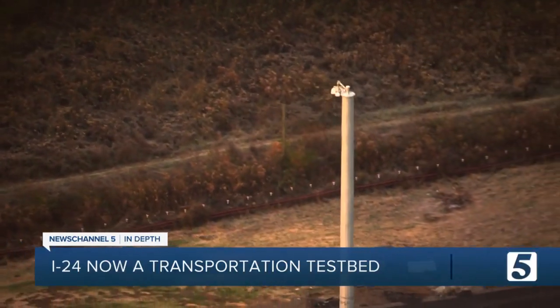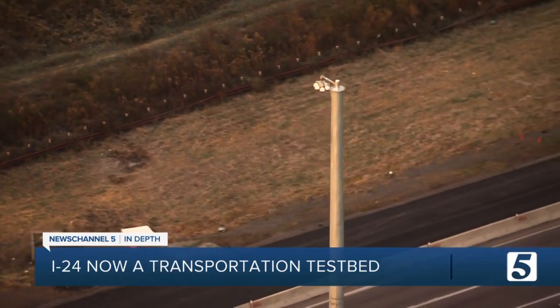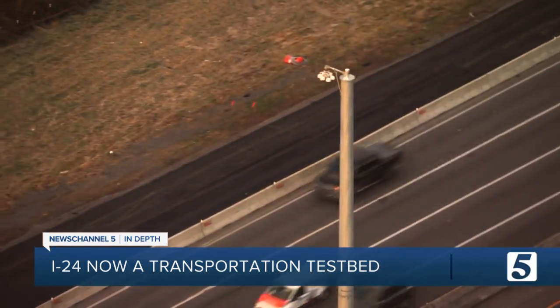There's nothing like this anywhere in the world, and TDOT says the applications are endless. They expect researchers, car makers, and others to travel to Nashville to test and collect data on our roads.